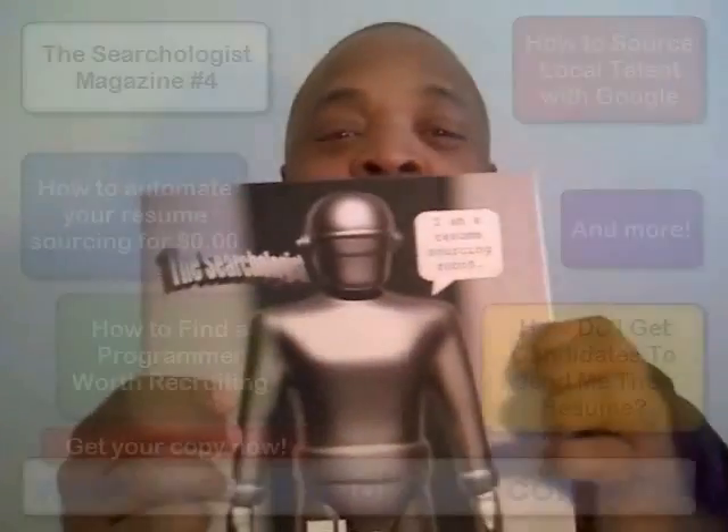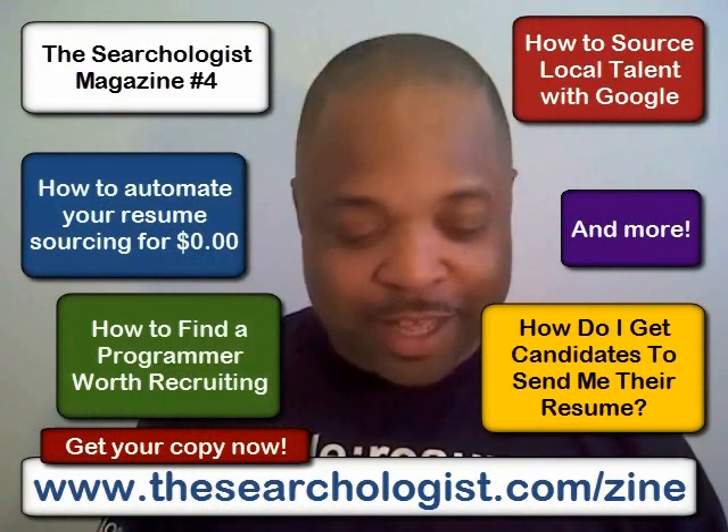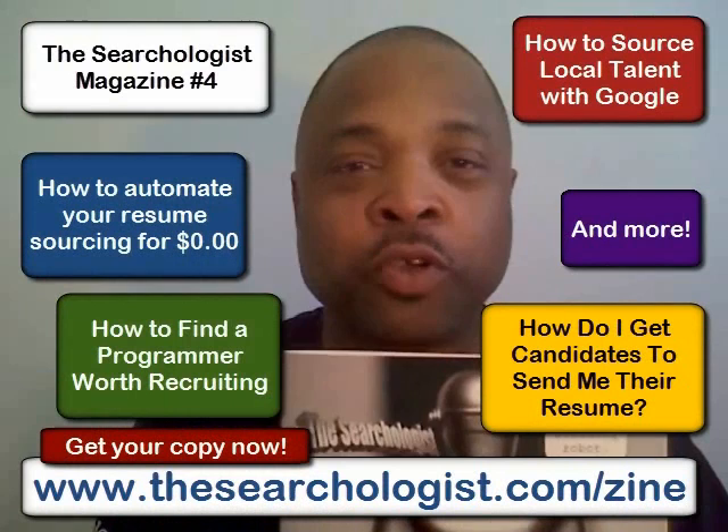As you see, that's the resume sourcing robot — that's what that is. And lots of goodness inside this magazine. But there you go, shameless self-promotion, go check it out.